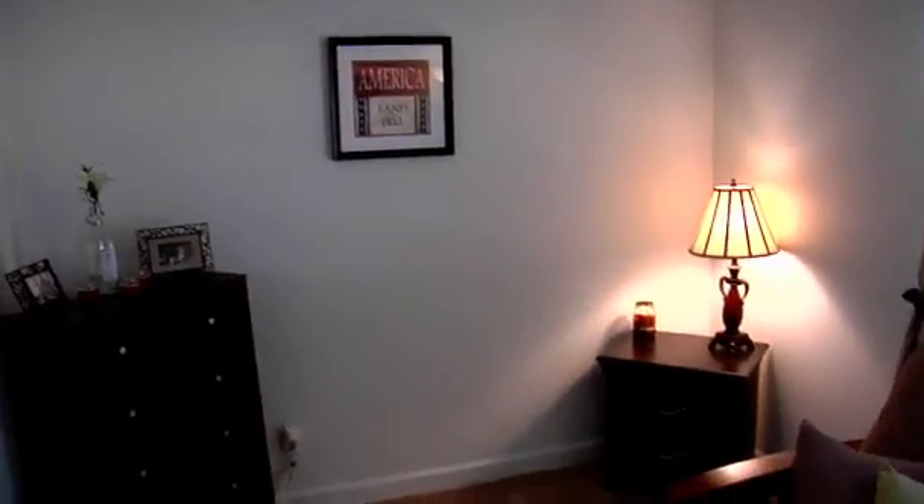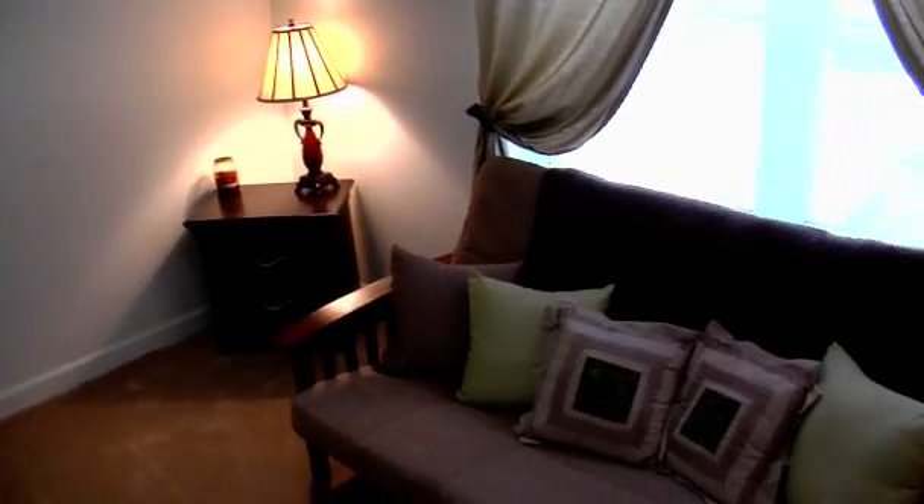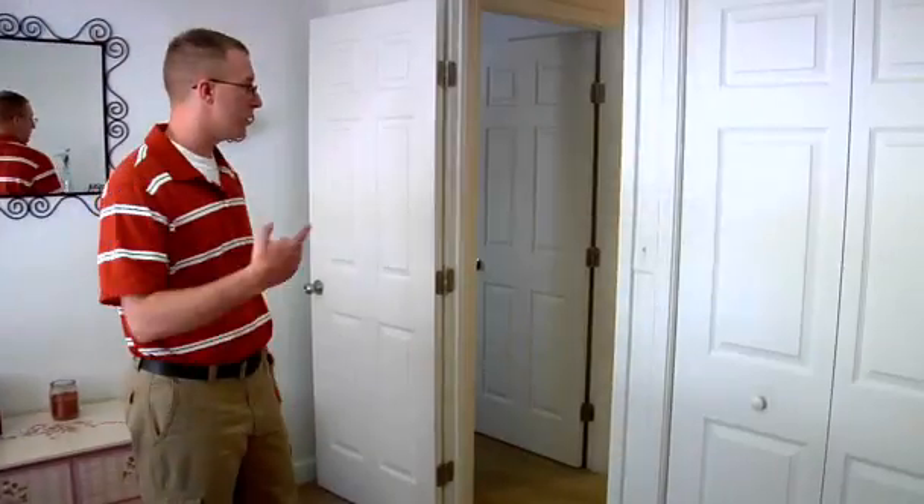Here we have one of the upstairs bedrooms. We use it and it works out great as a guest room. It's actually pretty spacious and it's got a window that overlooks into the front yard area. If you'll follow me, I'll show you the office.